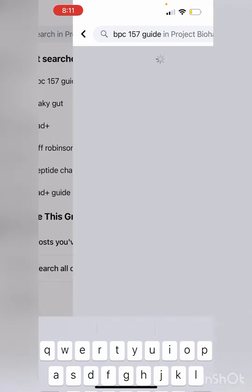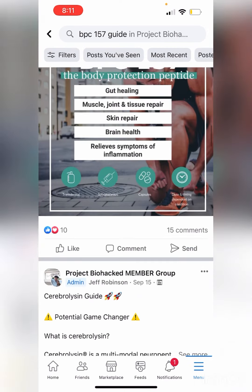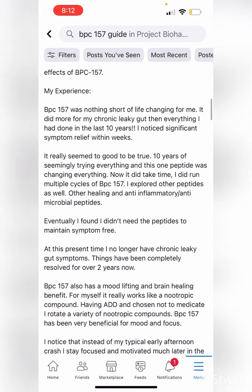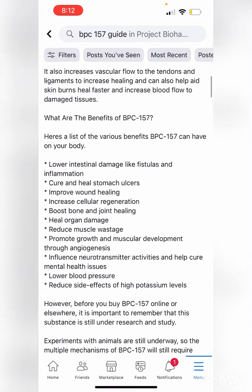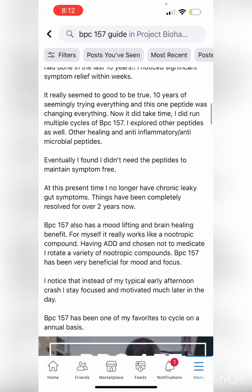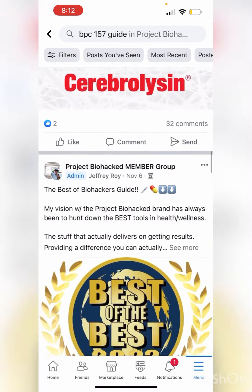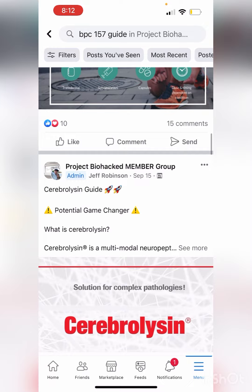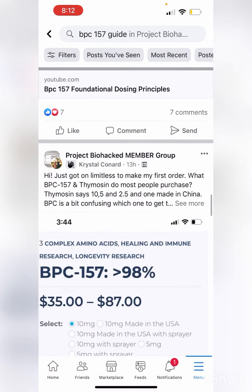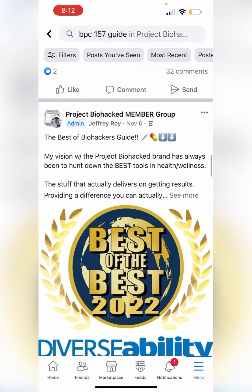The big picture is creating actual in-depth peptide guides that really go deep into the benefits and dosing — not just light, fluffy basic protocols, but really in-depth on dosing ranges, what I've seen work best, what works best for me based on community feedback, not cookie-cutter protocols. You've got Cerebrolysin, BPC-157, NAD+, Semaglutide — there's a lot — and I'm even creating a Best of Biohackers guide.